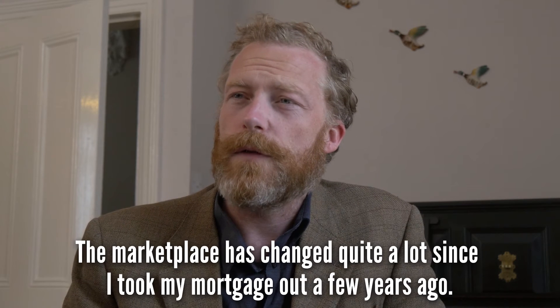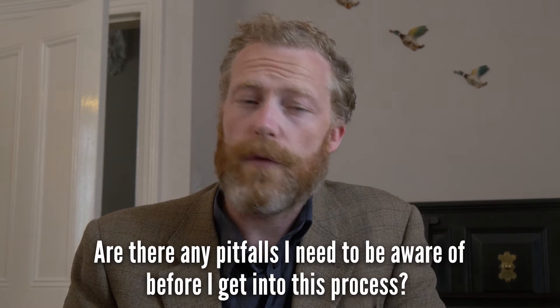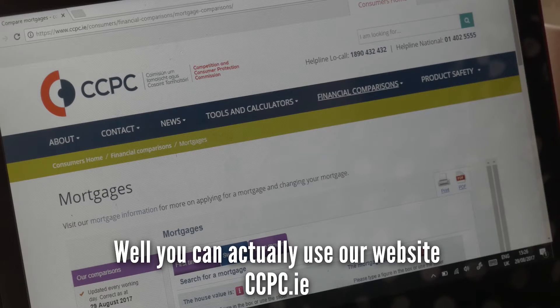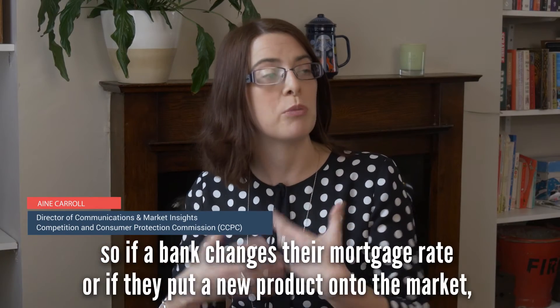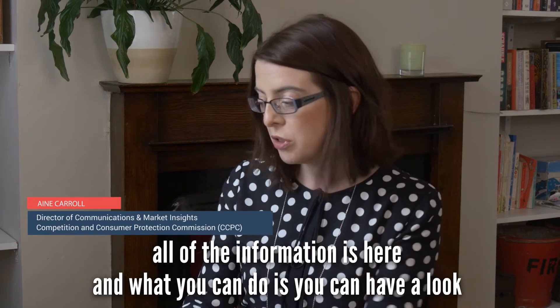The marketplace has changed quite a lot since I took my mortgage out a few years ago — are there any pitfalls I need to be aware of? Well, you can actually use our website ccpc.ie. These are comparisons and they're updated every working day, so if a bank changes their mortgage rate or puts a new product onto the market, all of the information is here.